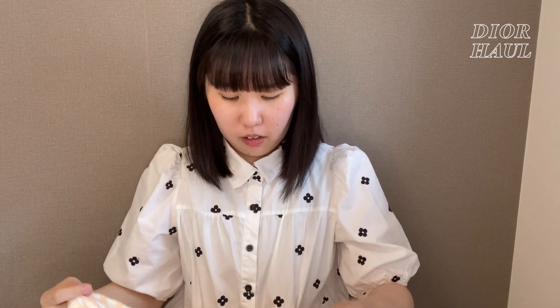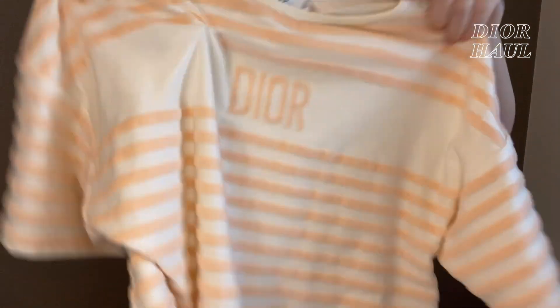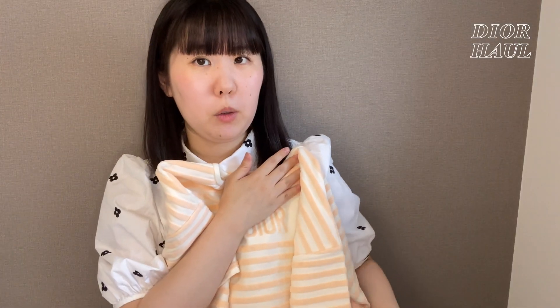去年買ったこれと似た感じのものは、もっとピンクって感じだったのと、形がちょっと違う感じだったんですけど、今回こちらを購入しました。